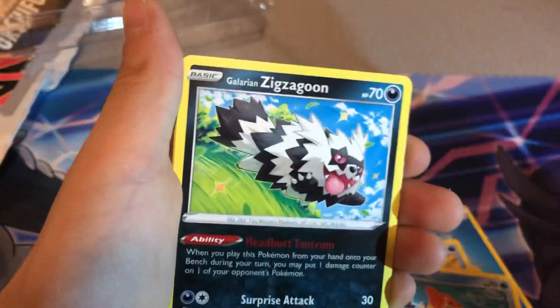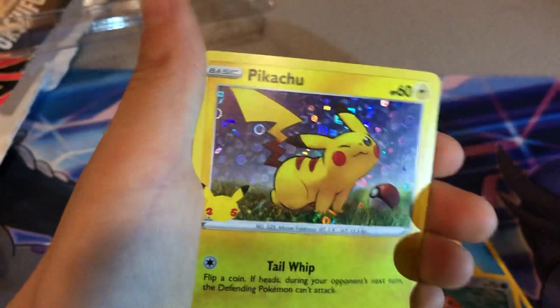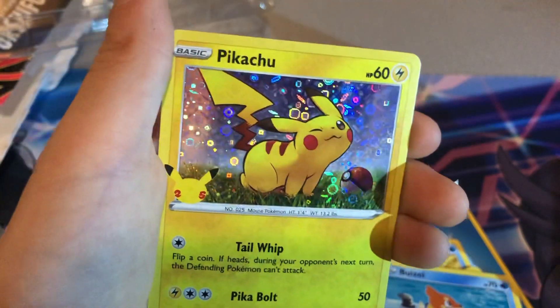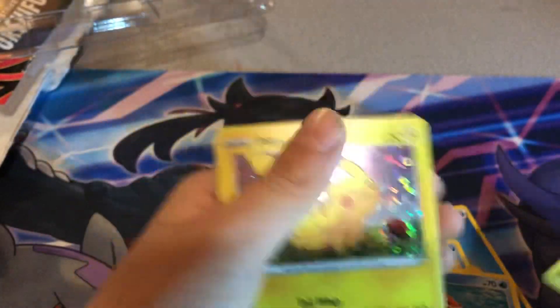We got a Mew Pekka holo and a Pikachu. It's a pretty cool card. It's selling for about five bucks.